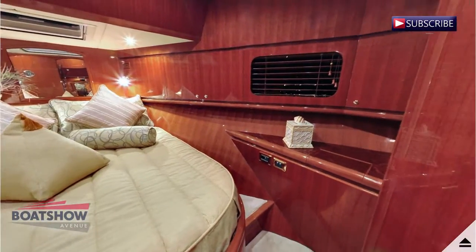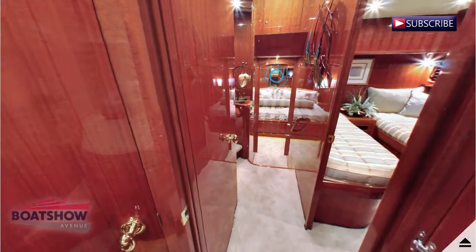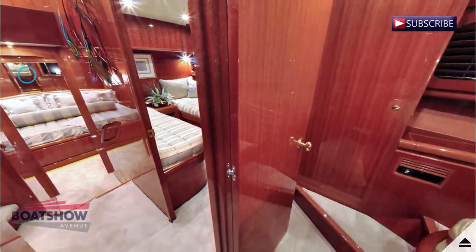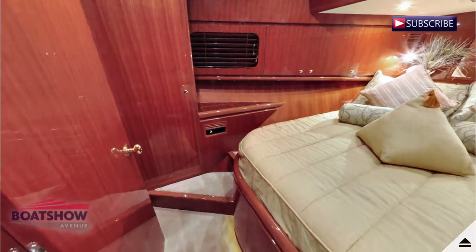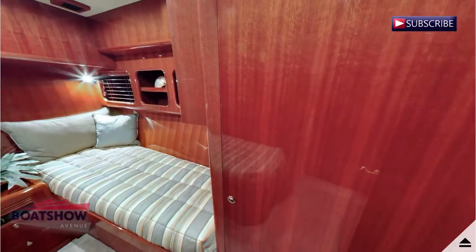We are now entering the VIP cabin. We are now entering the guest cabin.